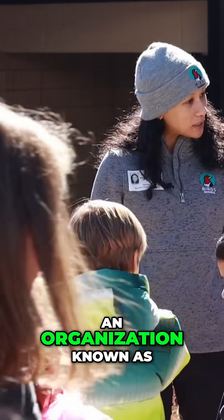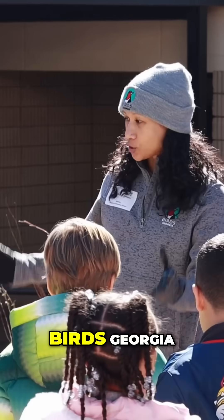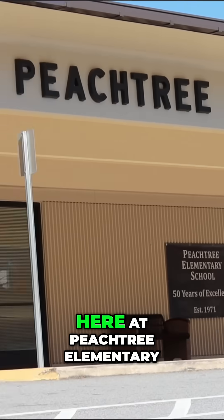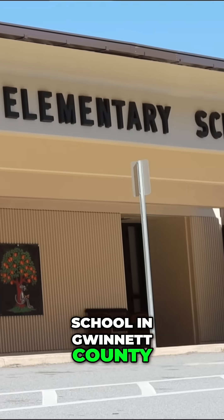We all work for an organization known as Birds Georgia. Today we are installing a native plant garden here at Peachtree Elementary School in Gwinnett County.